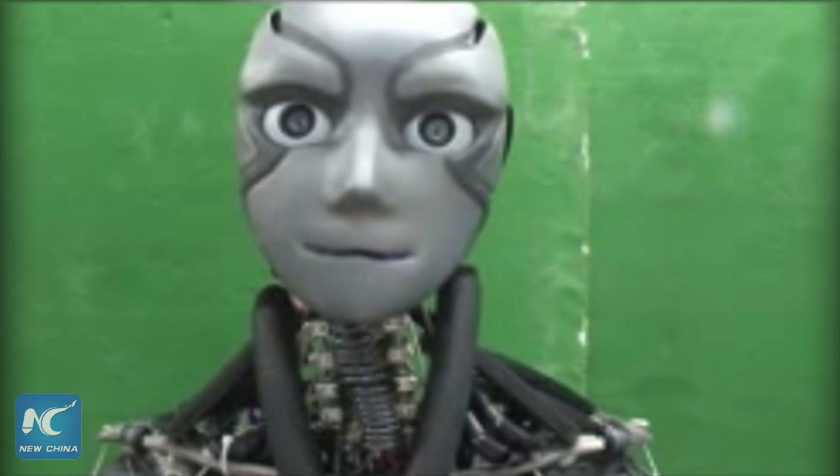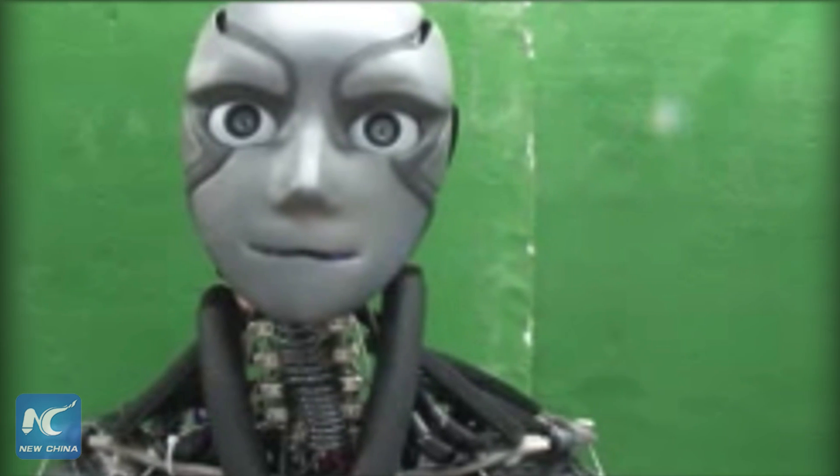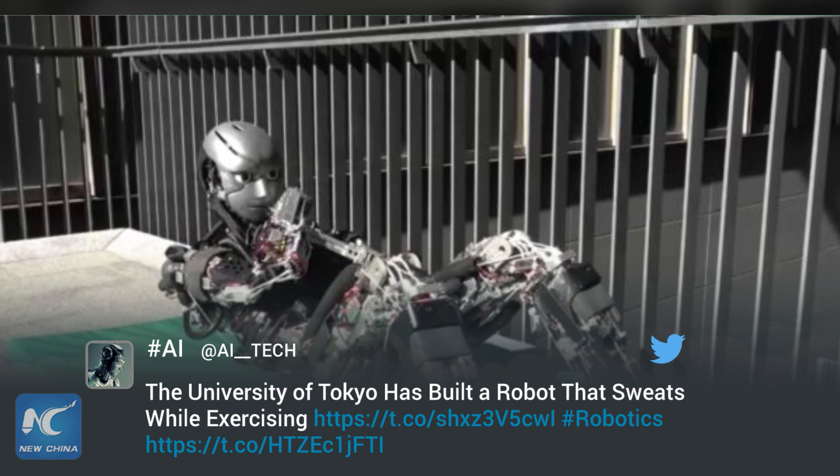The water then cools the robot down as it reaches an outside layer of the skeleton and evaporates, taking heat away with it. This setup, while not as effective as an active cooling radiator, keeps the bot lighter and able to perform push-ups for 11 minutes straight without interruption.